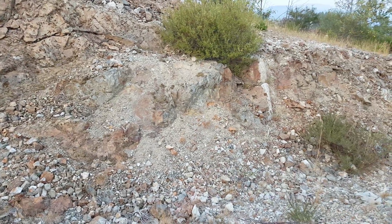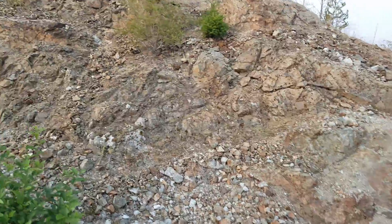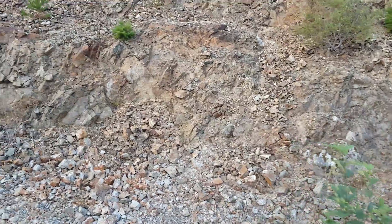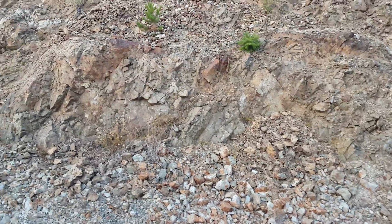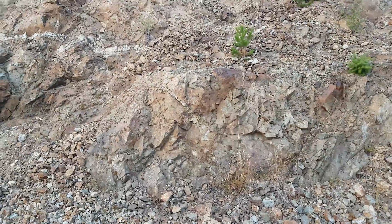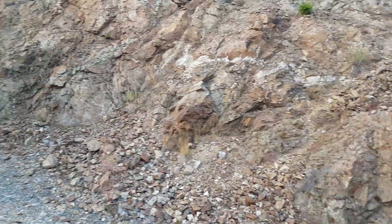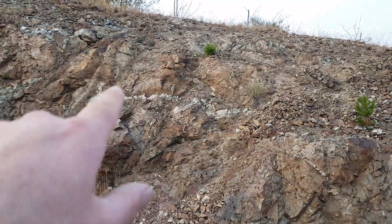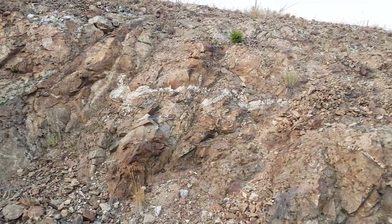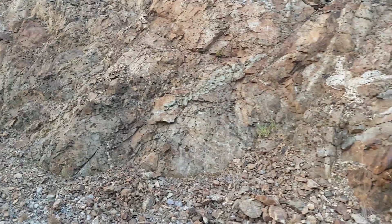Out here checking the zone — this zone is about 40 meters wide and connects with another one about 60 meters away where they cut a logging road in. We've got some disseminated pyrite throughout here, and certain areas have a vein. It looks like it's granodiorite, so we're going to take a couple of samples along here and send them in.